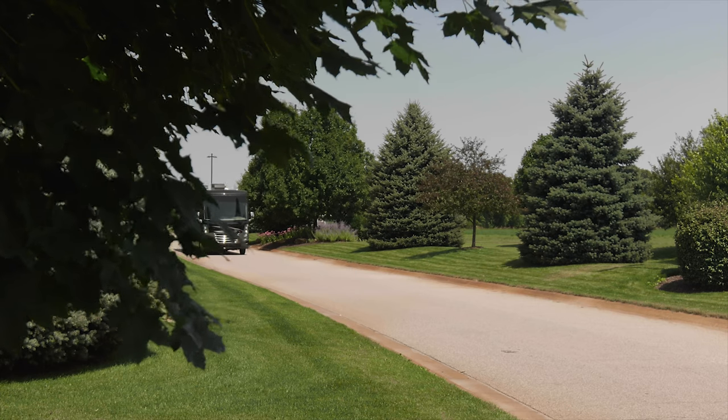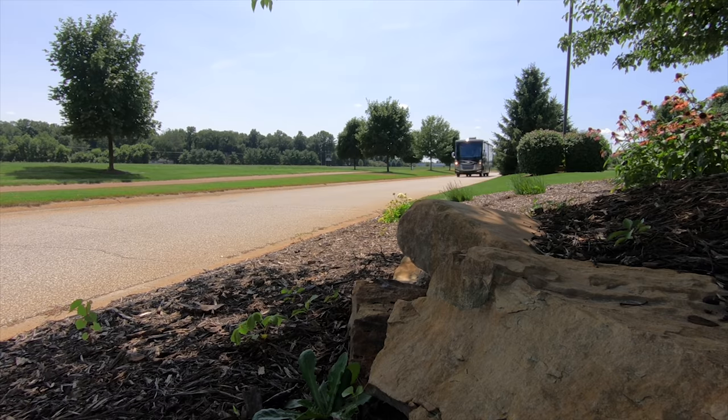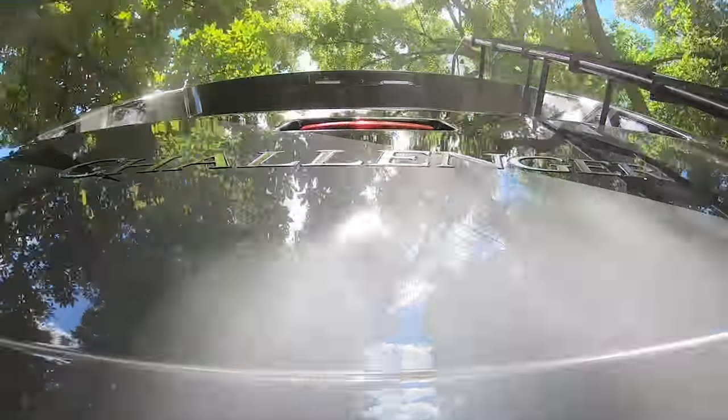The Challenger 35MQ rides on a rock-solid Mole Ride foundation and is powered by a 6.8-liter Triton V10 with 320 horsepower and 460 pound-feet of torque. You always get an incredible ride, even with a loaded 8,000-pound hitch.